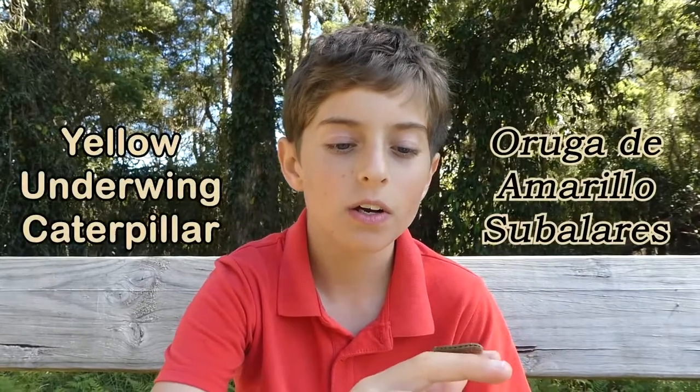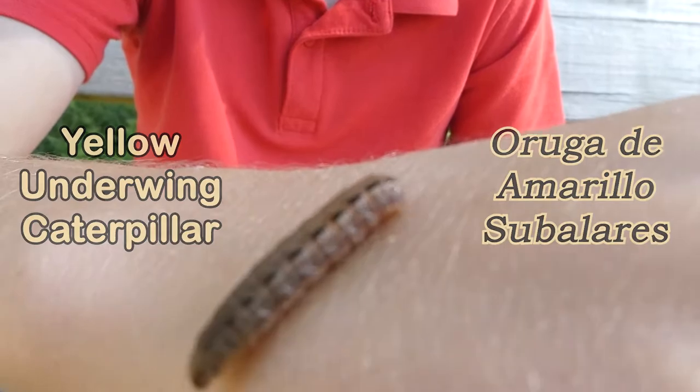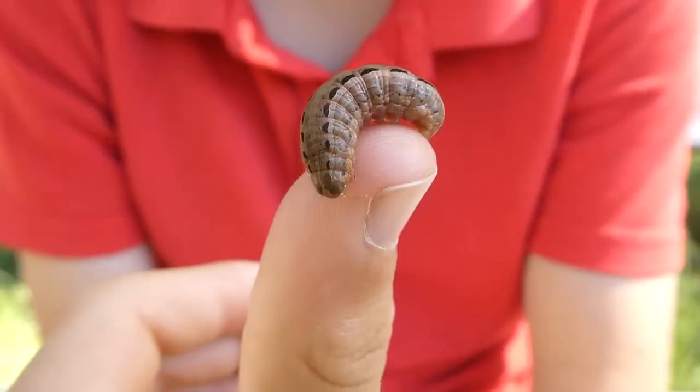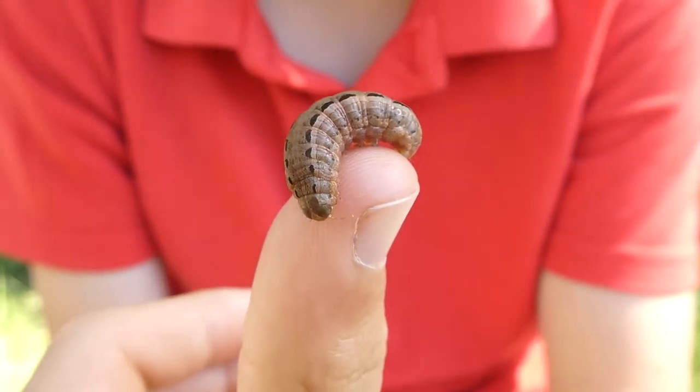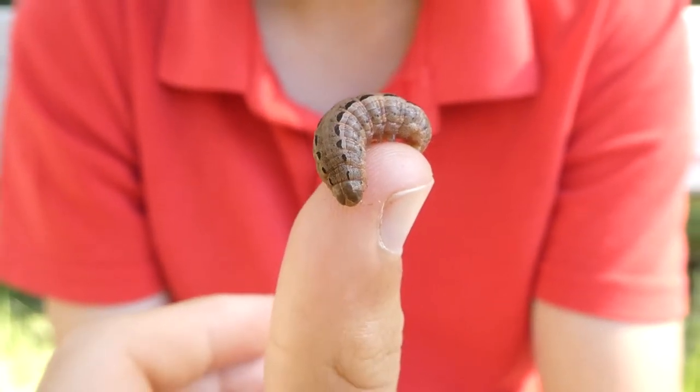Hello, my name is Anne Rhodes, and here on my hand is a yellow underwing caterpillar. These caterpillars are native to Australia, and the one I've got on my hand I find very cute and chubby. When they feed, they damage plants by chewing through the stems and cutting them at the base, and that's why yellow underwing caterpillars are called cutworms.